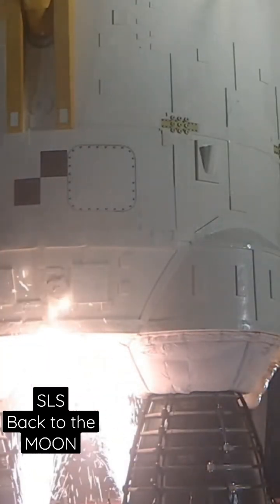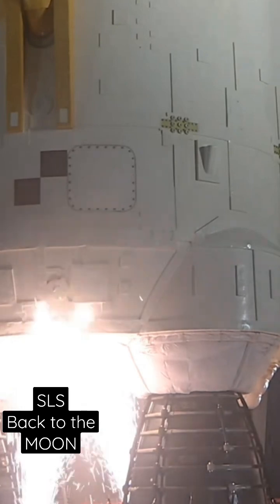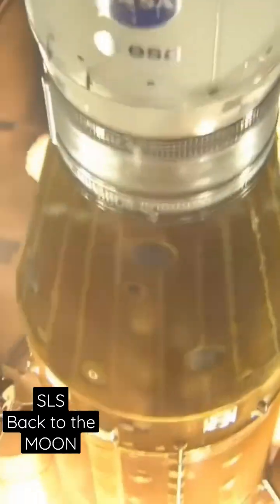And here we go. Hydrogen burn-off igniters, initiator. 7, 6, 5, 4, stage engines start, 3, 2, 1, boosters ignition, and liftoff of Artemis 1.